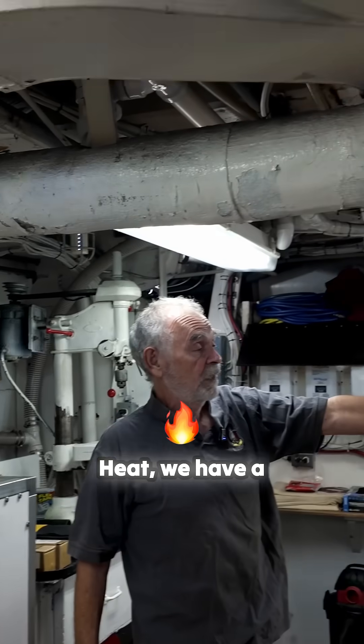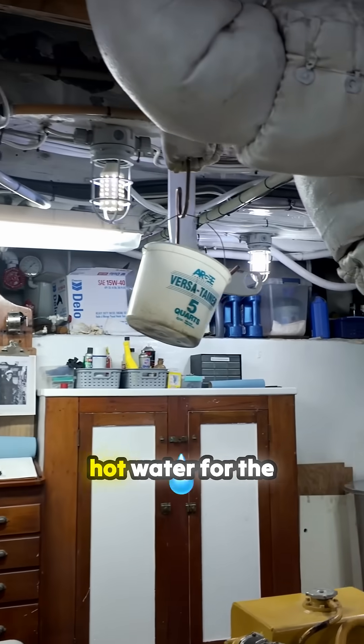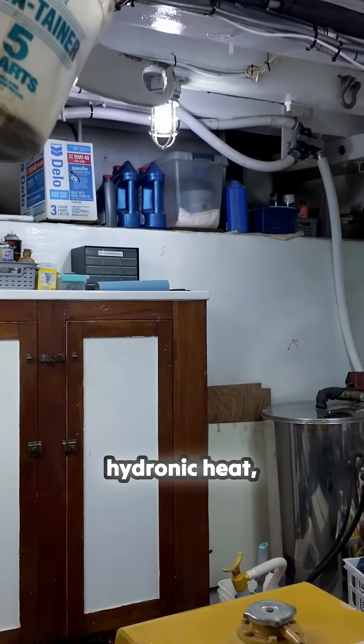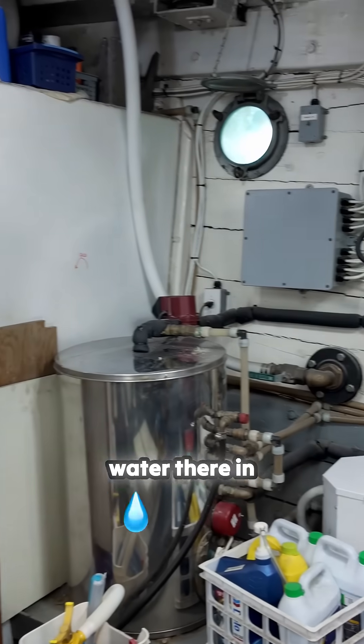We have a Kubota boiler which makes hot water — both the hot water for the fixtures through hydraulic heat, like in the pilot house, as well as the domestic hot water in that silver tank.